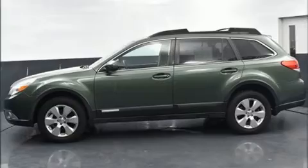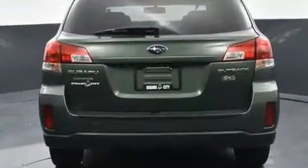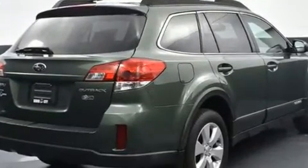Outstanding design defines the 2011 Subaru Outback. Under the hood, you'll find a four-cylinder engine with more than 170 horsepower, providing a spirited yet composed ride and drive.